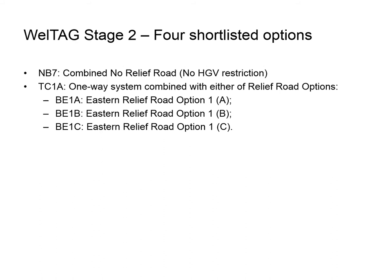As a result of the WELTAG Stage 2 process, four shortlisted options have been developed for consultation. These options, together with a series of complementary enhancements, will be discussed in further detail over the following slides.